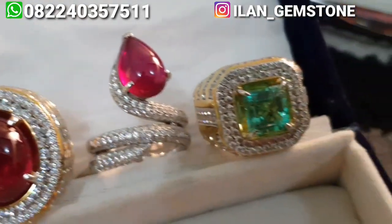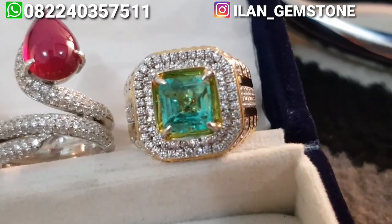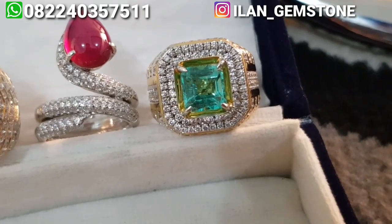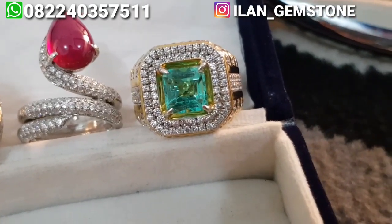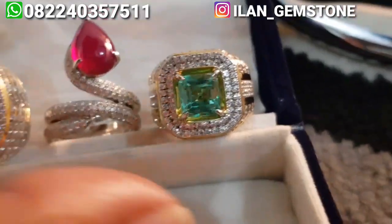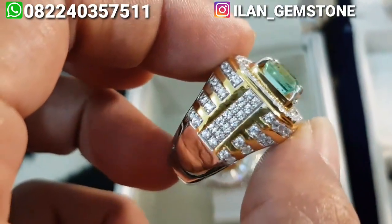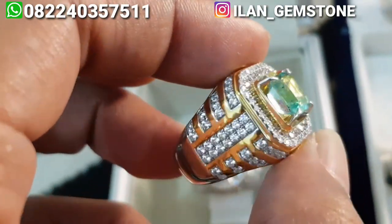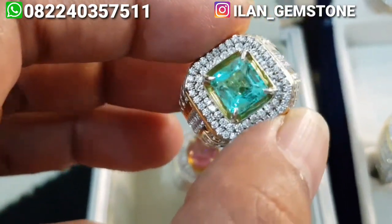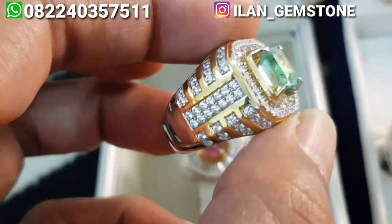Untuk jamrud Kolombia atau emerald beril ini, udah diambil sama salah satu best customer saya juga, asal Cikarang. Jadi nanti si jamrud Kolombia ini juga kita kirim ke Cikarang. Ringnya udah micro setting custom kualitas pertama di Lilan Gamestone, batunya kristal, cakep. Besok kita kirim ke Cikarang.